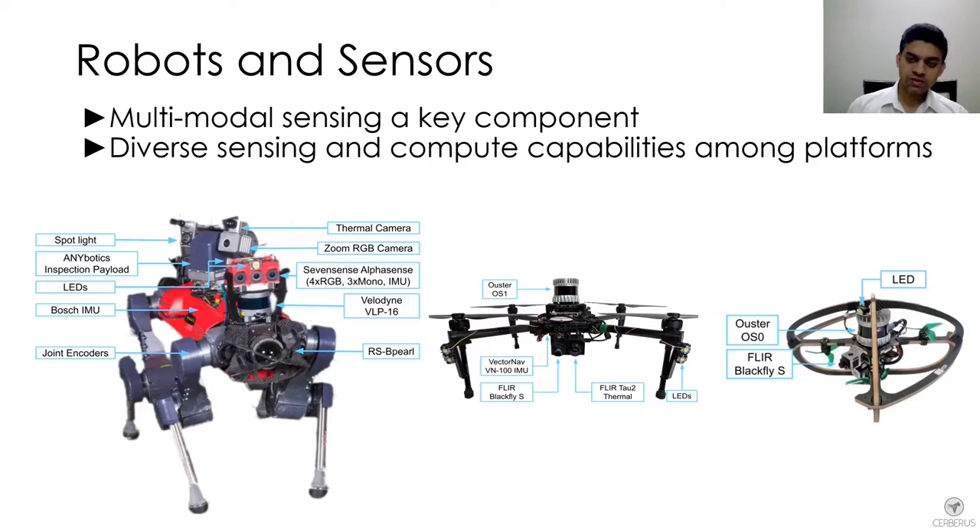Robot navigation in austere environments presents a key number of challenges. Darkness, fog, dust, and narrow corridors were an essential part of the competition. Early on, we in Team Cerberus identified that multimodal sensing would be a key element of our approach.